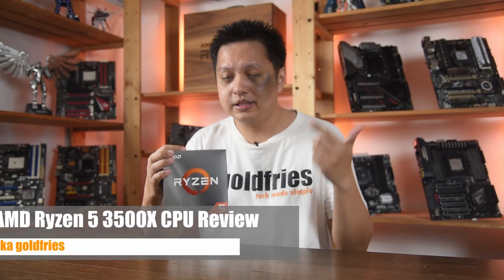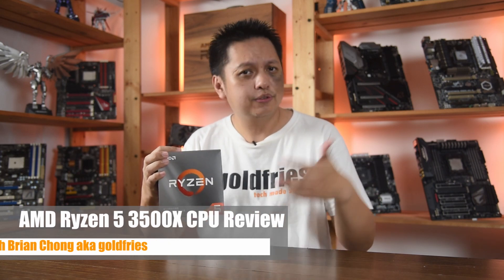Hi everyone, welcome to GoldPrice. In this video we'll have a look at the Ryzen 5 3500X. Yes, you've heard of it, and yes, you've heard that it's available only in China, but apparently AMD has decided to make it available in other parts of the world as well. It's now in Malaysia, though my unit is a China unit because I got it from a friend who bought it and decided not to use it.